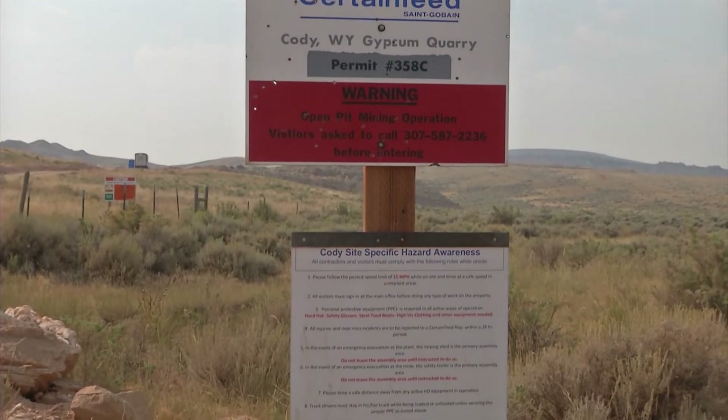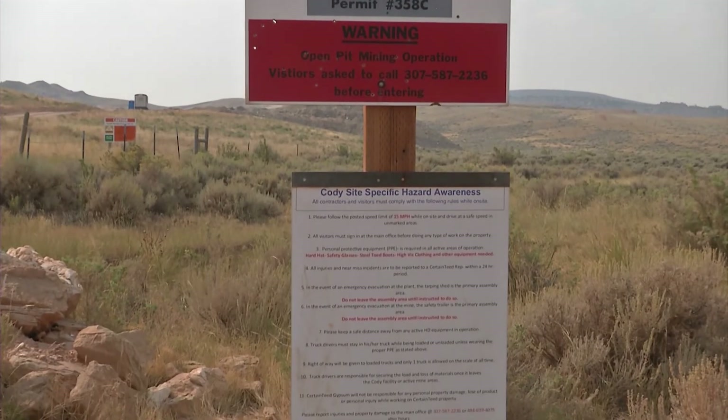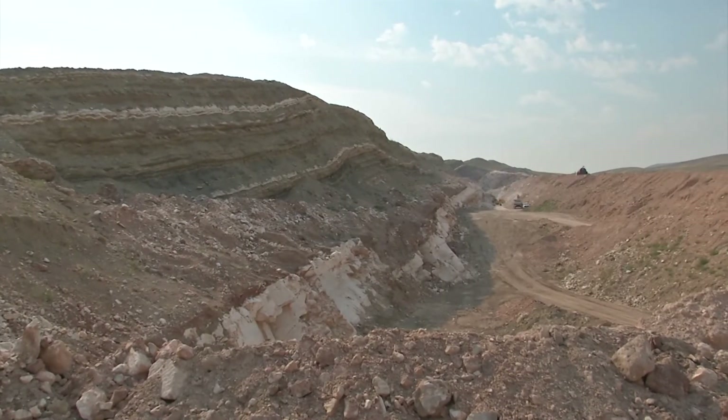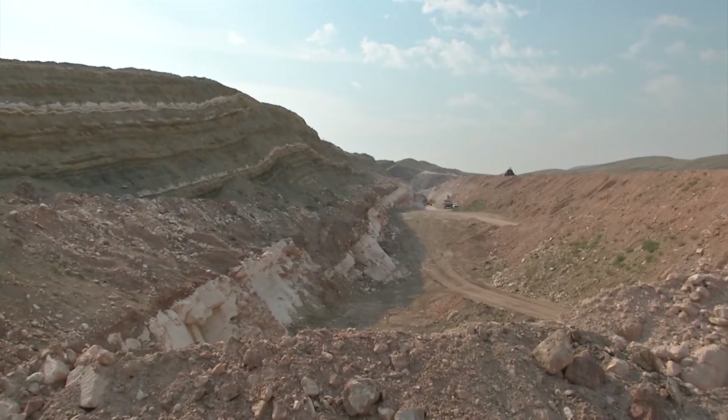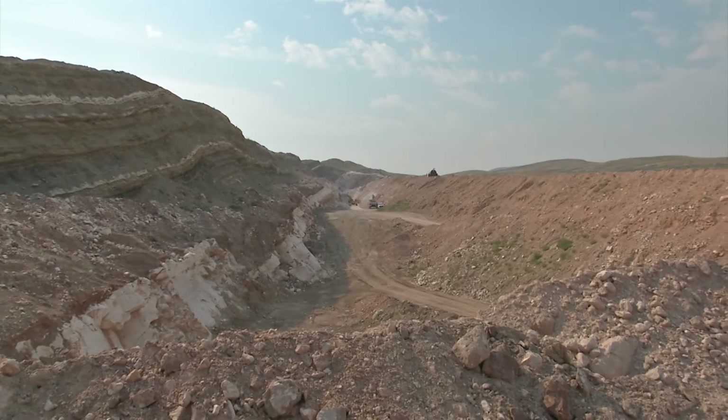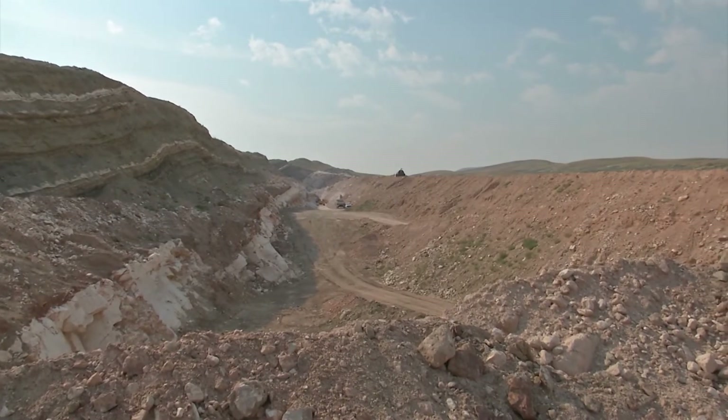Brian describes what type of crops gypsum can be applied on. Gypsum is good for alfalfa, beets, corn, and potatoes — western Montana has a lot of potato fields and it takes the black eyes off your potatoes. For alfalfa, it puts the sulfur and calcium back in, making it super green and super thick, which is really healthy for your livestock.